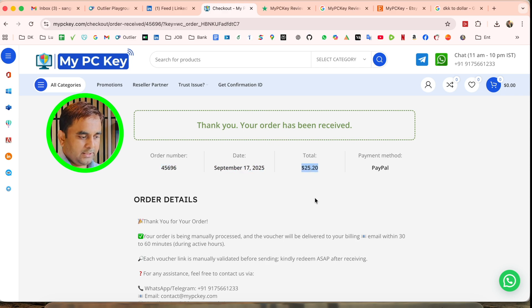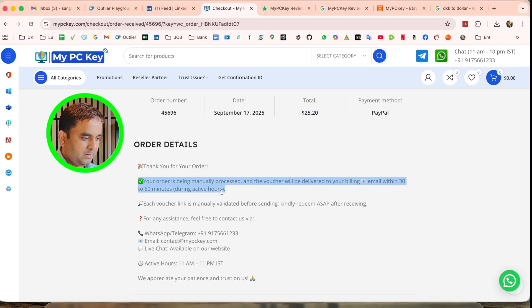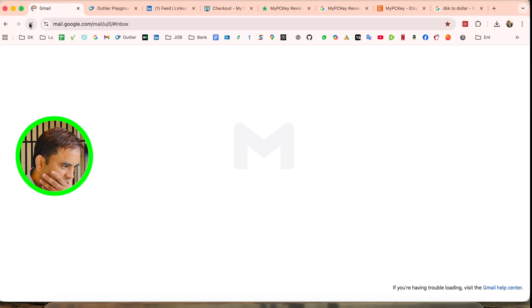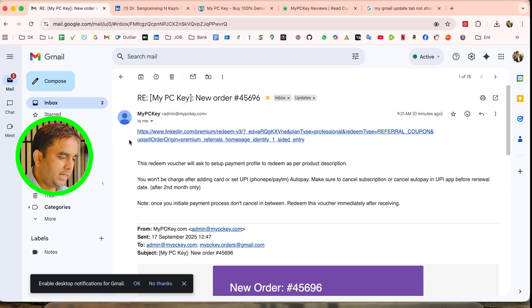I paid $25.20. The next step shows: 'Your order has been manually processed. The voucher will be delivered to your email within 30 to 60 minutes during activation hours. Please redeem as soon as possible after receiving.' After refreshing in about five to six minutes, I receive another email with the redeem link.